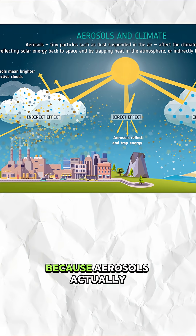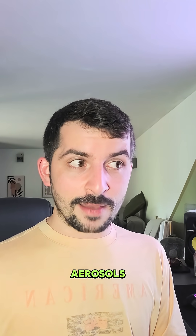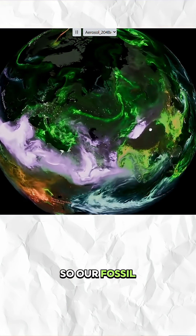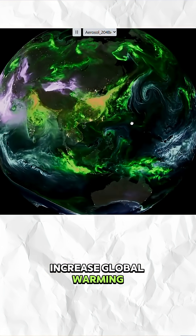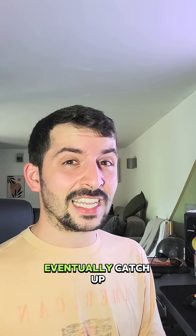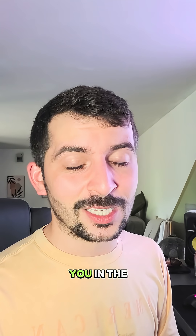Aerosols form a very important part of Earth's climate because they actually block solar radiation, helping cool the planet. It's estimated that aerosols mitigate 30% of climate warming just by existing. So as we reduce fossil fuel sulfate emissions, it will — at least in the short term — actually increase global warming, because those sulfates help block sunlight. But even if we didn't reduce sulfate emissions, global warming would eventually catch up and mitigate any cooling effects whatsoever.